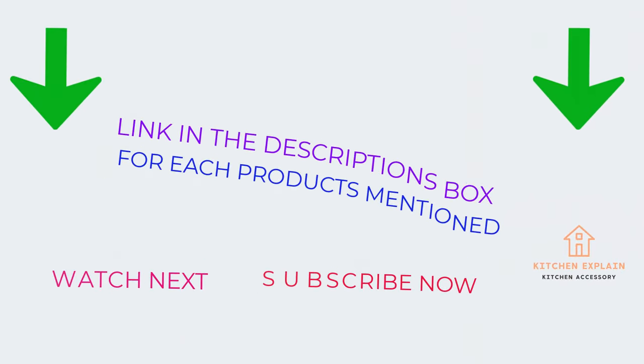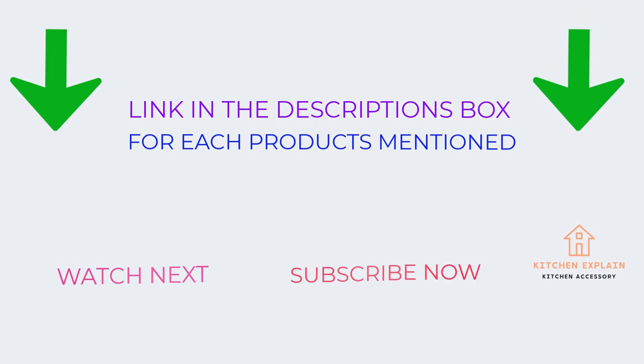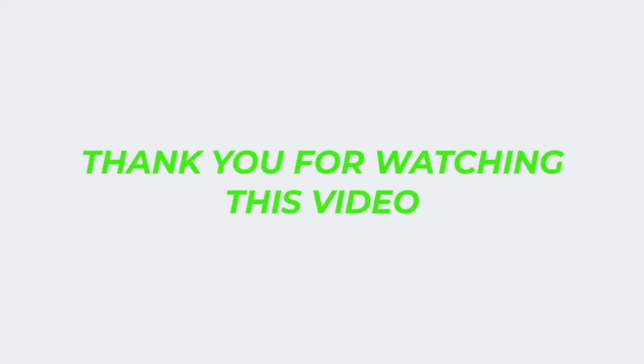That's all for my end. I make helpful videos daily, so do subscribe to my channel. If you need more information or want to know product prices, do check out my description. For any kind of problem, please comment below. Stay updated with our cool products as it will make your life much easier. Thank you for watching this video.